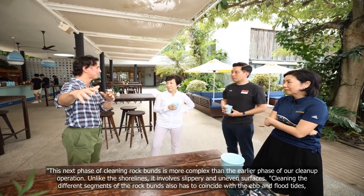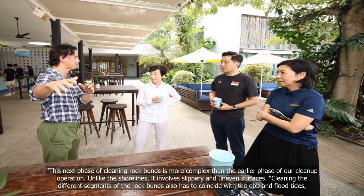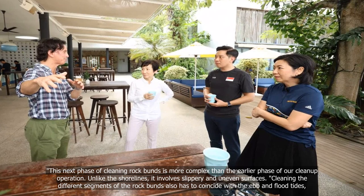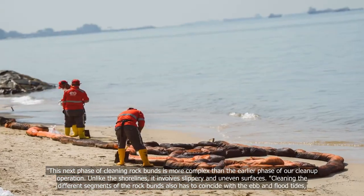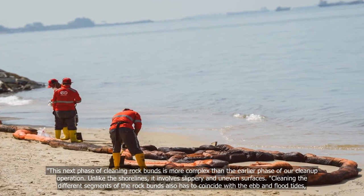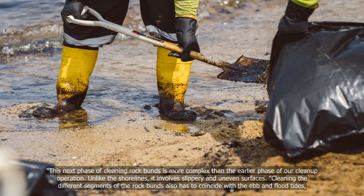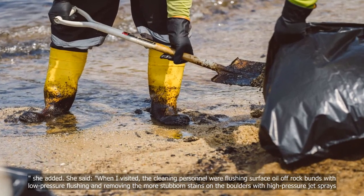This next phase of cleaning rock buns is more complex than the earlier phase of our clean-up operation. Unlike the shorelines, it involves slippery and uneven surfaces. Cleaning the different segments of the rock buns also has to coincide with the ebb and flow of tides, she added.